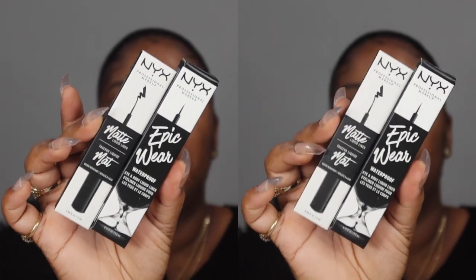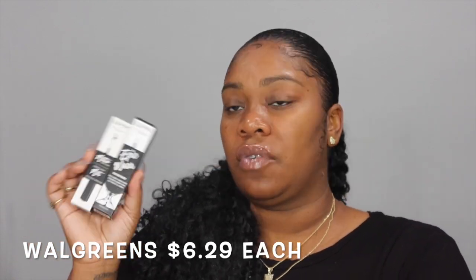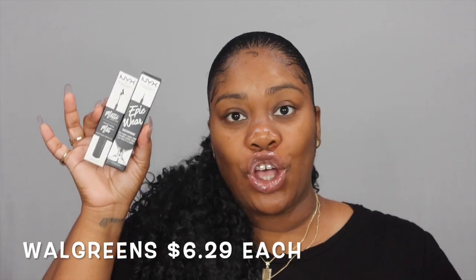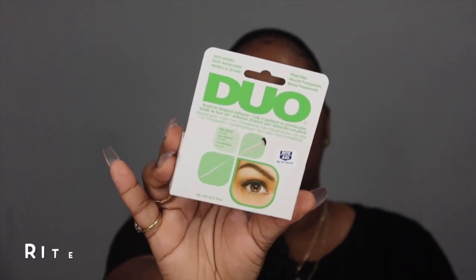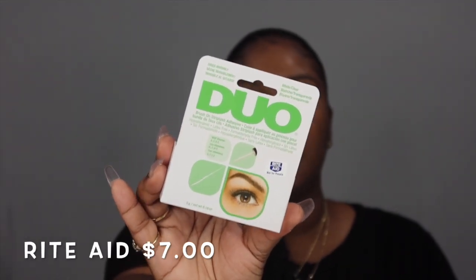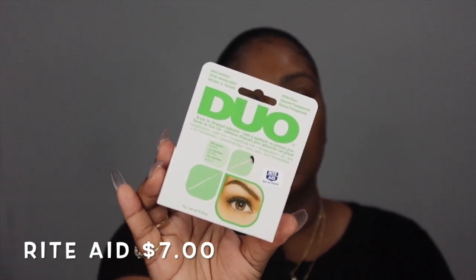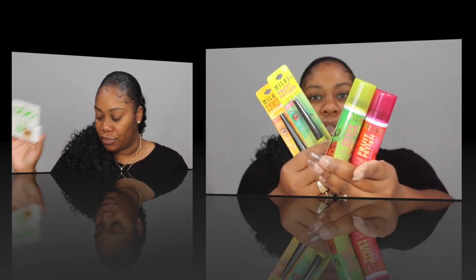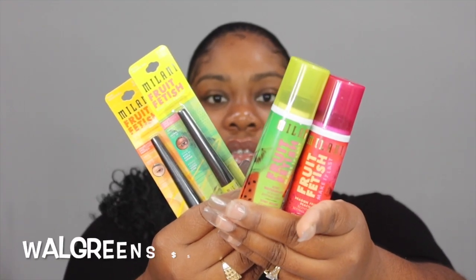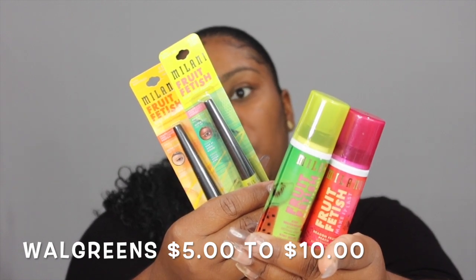Let's do some drugstore stuff. I grabbed the matte black one and also another one that's waterproof, so we're going to see if it's really waterproof — keep watching to find out. These are a must-have. I'm sure everyone knows about the dual lash glue. I like mine in clear — it comes with the wand. Shout out to Beats by Deb, who said you can put this down to apply your glitter and it shimmers way better.